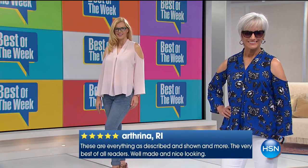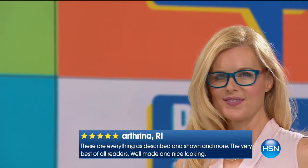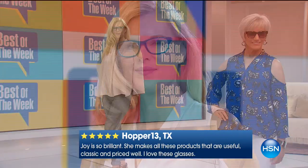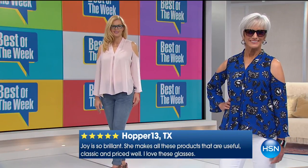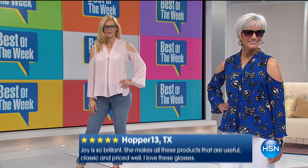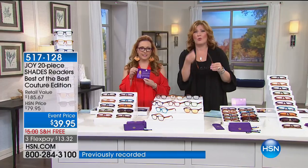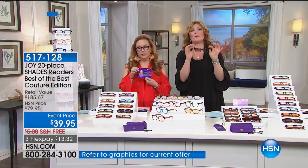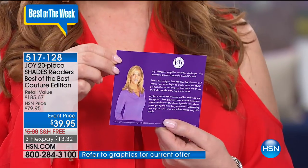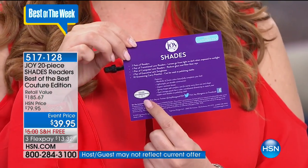Joy really puts her heart and soul into designing, innovating, and creating something that's going to change and impact our day-to-day life — every day, whether it's a tiny menu or reading a prescription bottle to make sure you're taking the right pill at the right time of the day. The Joy shades have the Good Housekeeping Seal right there.